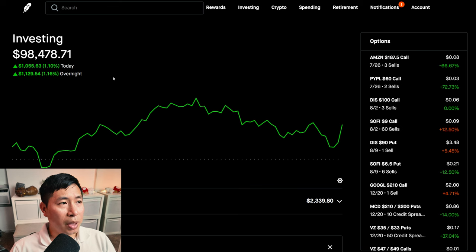Today was a green day for me. During the day, I was up $1,055.63. After hours, I am up $1,129.54. So, up over $2,000 overall today.